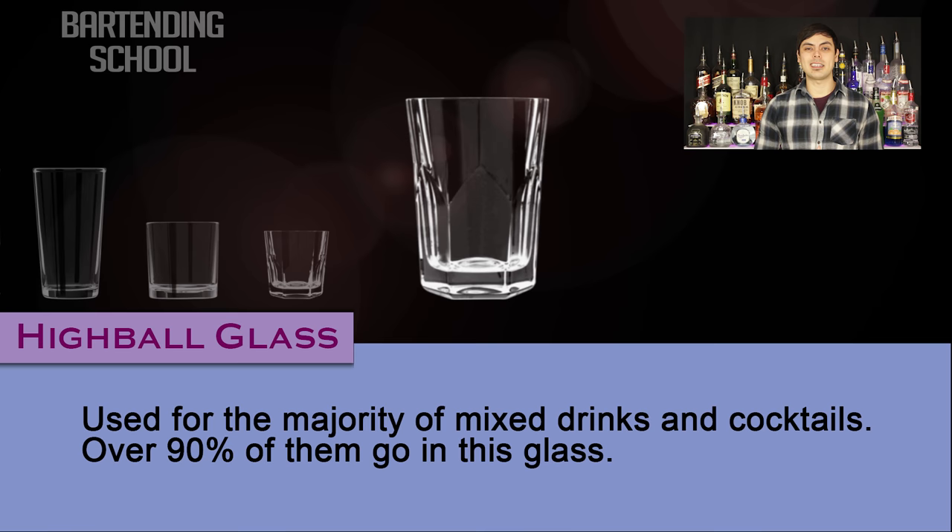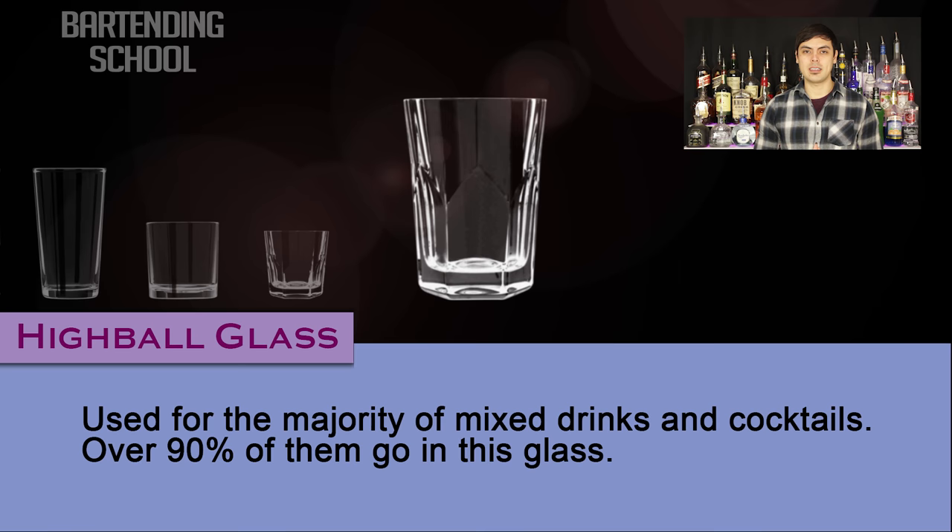Highball glass. This is the glass that you will use for the majority of your mixed drinks and cocktails. Over 90% of them go in this glass. Drinks such as the Rum & Coke, Gin & Tonic, Blue Lagoon, Tequila Sunrise, and many more.